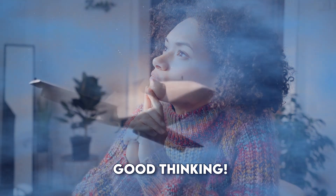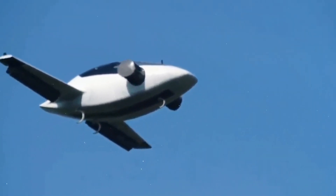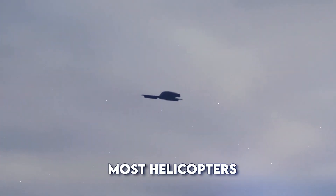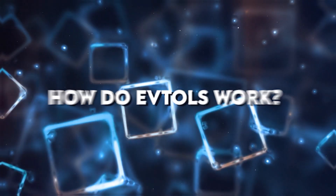How eVTOLs differ from helicopters. Now you might think, wait a minute, don't helicopters already do that? Good thinking, but eVTOLs are different. They're smaller, quieter and can carry more people than most helicopters. Plus, they're electric, which means they're much better for our environment.